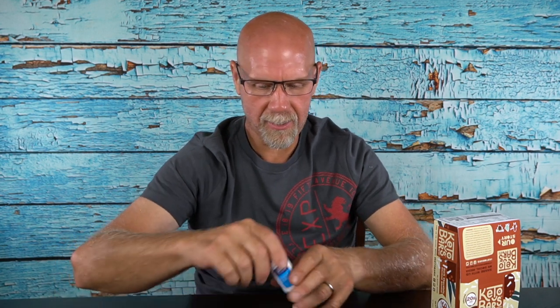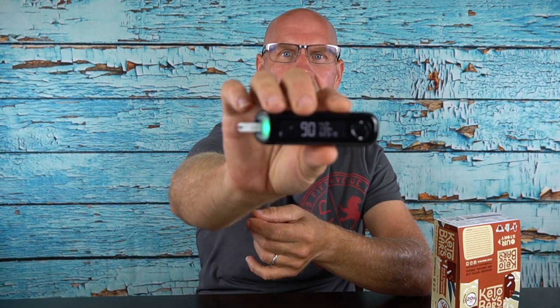Here's what we're going to do: I'm going to test my blood sugar now, eat this Keto Bar, then come back in 30 minutes, then an hour, and based on how it's going we may test again at 2 hours. So let's test the blood sugar to see where we're starting at. We're starting off at 90. We're going to go ahead and eat this now, and then we'll come back in 30 minutes. This mint chocolate — it's like eating a Girl Scout thin mint. We'll check in in 30 minutes.